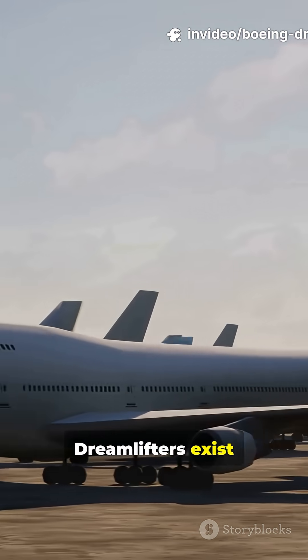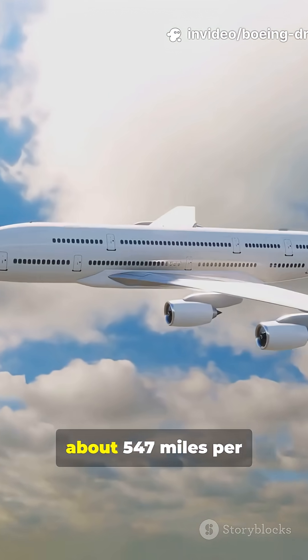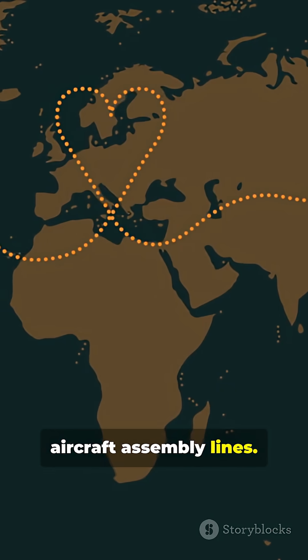Only four Dreamlifters exist, all operated by Atlas Air just for Boeing. They cruise at nearly Mach 0.82 — about 547 miles per hour — connecting the globe's biggest aircraft assembly lines.